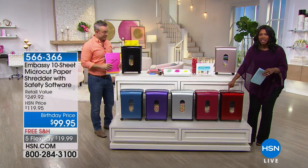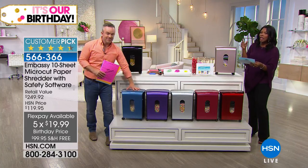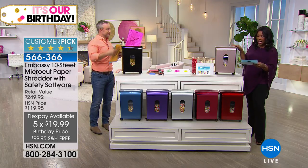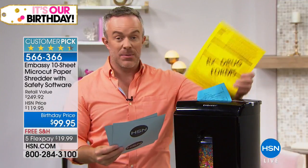We have it for you in red — this is Bordeaux — we've got silver, purple, and even a really pretty blue. Bill Duggan who's joining us is using it in black, and in front of me I have it in rose gold. Look at you shredding first thing in the morning! Shredding's not a chore anymore when you have Embassy.